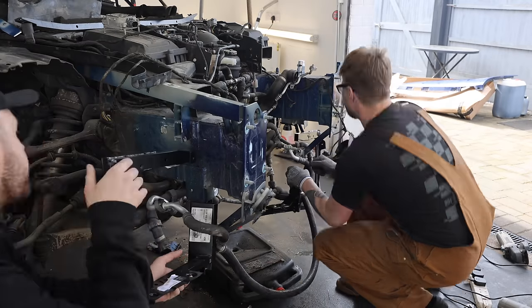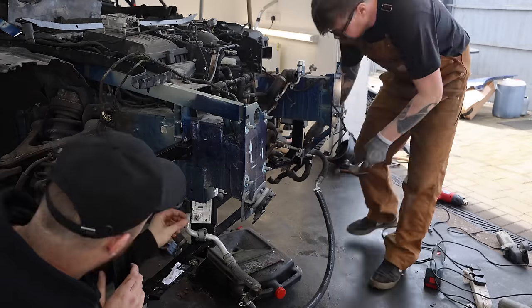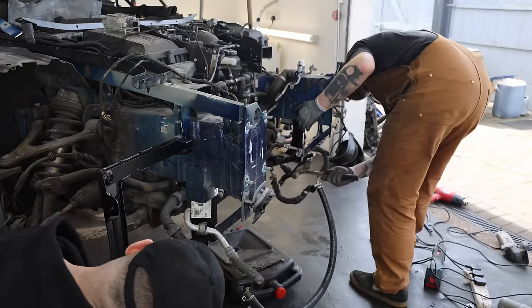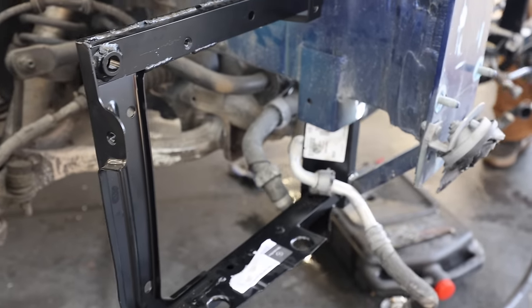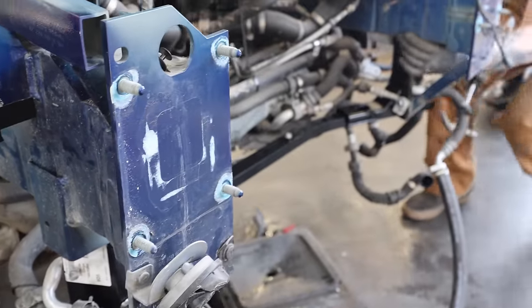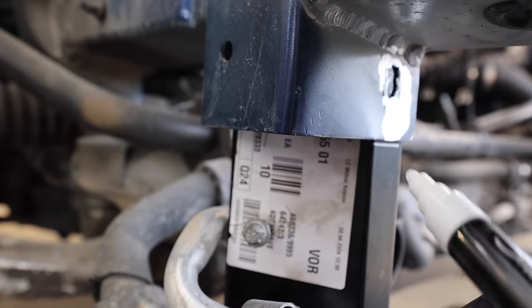We start to offer up the new piece and make sure it's going to line up absolutely perfectly, because if we get any of these bits wrong it could impact the rest of the build and how the car lines up. Luckily it's looking pretty good, so once we're happy with exactly where it sits, we mark out where we need to remove the paint in order to weld it into place.